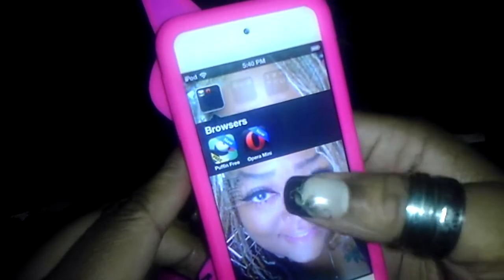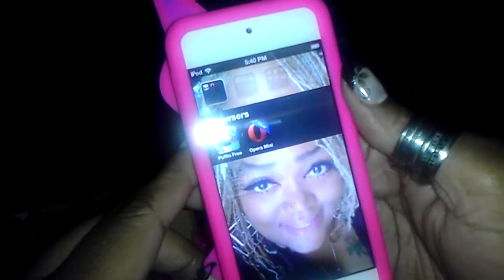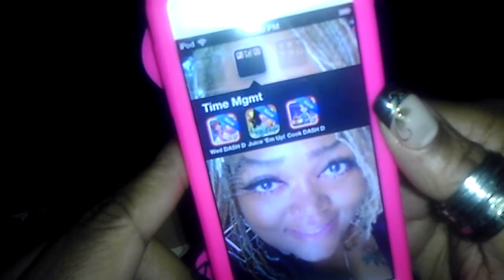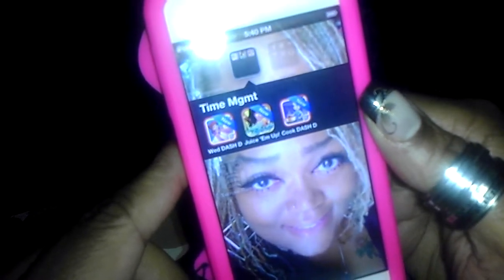I have Puffin Free — that's a browser that allows you to use Flash, so you can play Flash games and play embedded Flash video with that browser if anyone's sleeping on that. I'm still getting it together. I have a couple of time management games downloaded: Wedding Dash, Cooking Dash from the Dash series, and Juice'em — that's like Juice Tycoon.